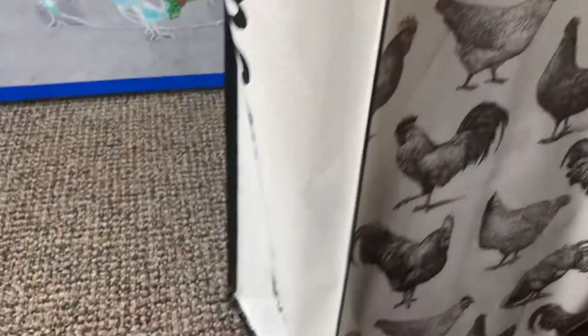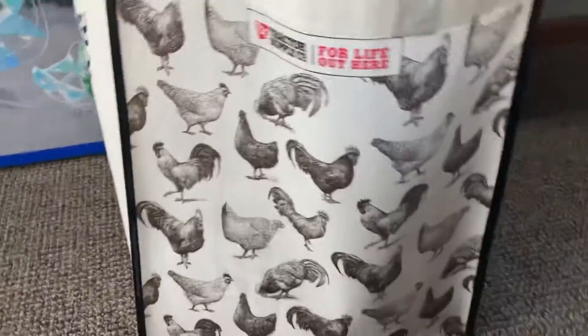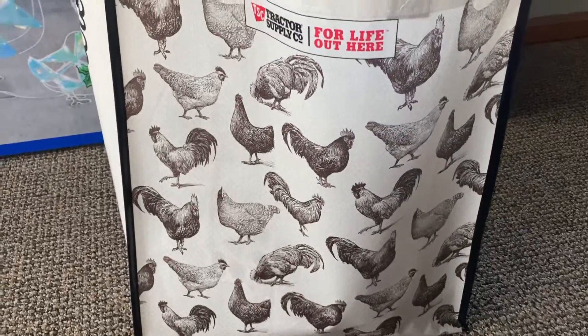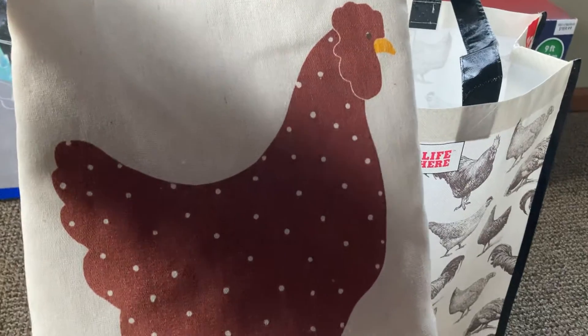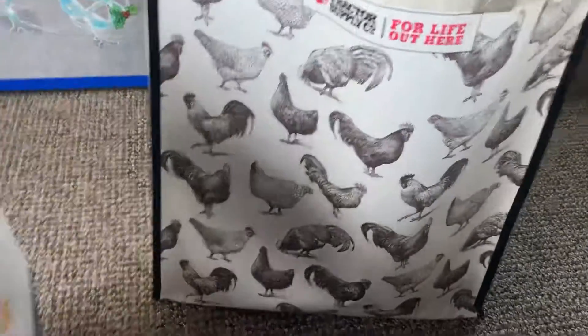Just why I don't go to Tractor Supply that often. Next comes my bag, which I bought today at Tractor Supply, which is all chickens — roosters and hens. I got a tree skirt which has, you guessed it, chickens all around it.